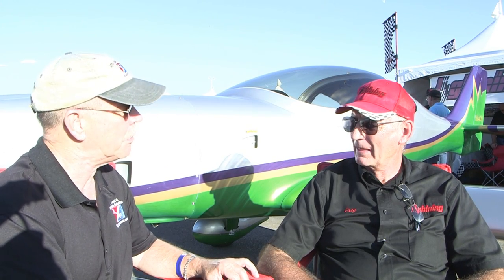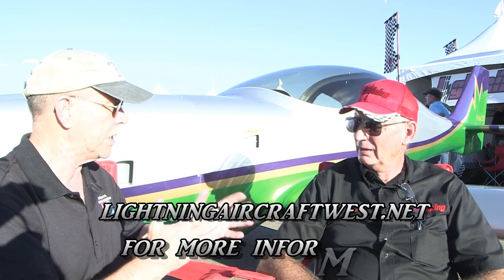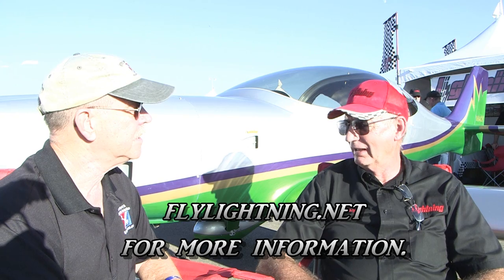Let's get some more information — do you have different website addresses? Yes. My website is lightningaircraftwest.net, and the factory is flylightning.net. Lots more about the Lightning and all kinds of affordable aviation on bydanjohnson.com. Thanks a lot for joining Greg Hobbs and myself here at Copper State.